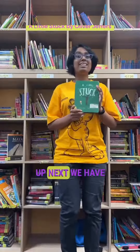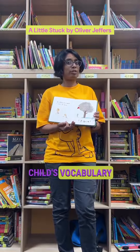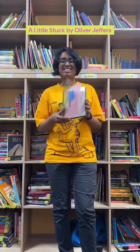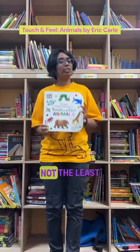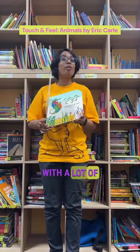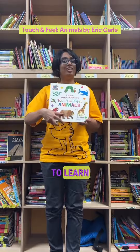Up next, we have a book which will greatly improve your child's vocabulary — it introduces new words on every page. And last but not the least, we have a big touch and feel book with a lot of colour and a lot of contrast for your child to learn.